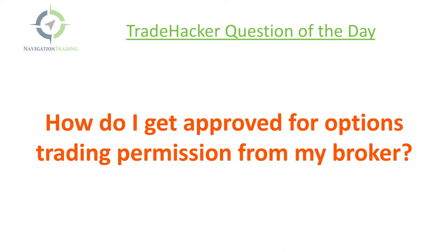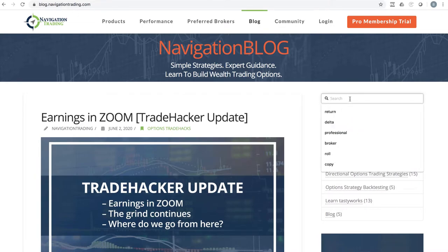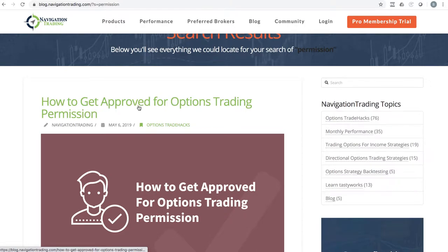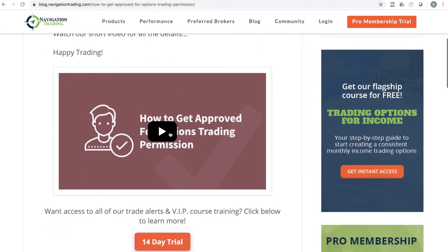So what can a new subscriber do to get options trading permission? We've got a blog post and a video on our blog — just go to blog.navigationtrading.com. Search in the search bar, for example search 'permission,' and that's going to pull up the blog post on how to get approved for options trading permission, with detailed information in the video about how to do it.